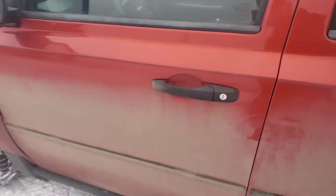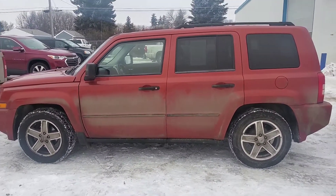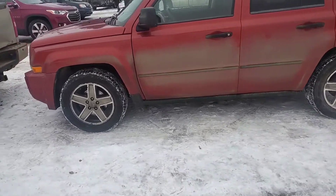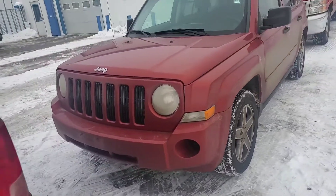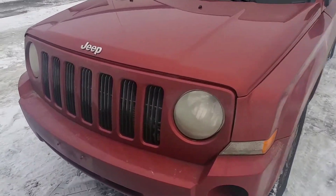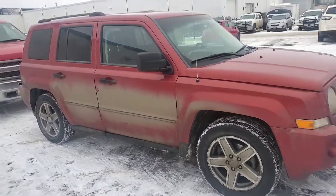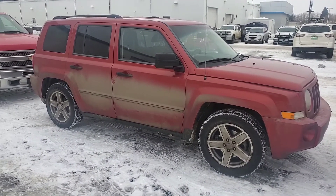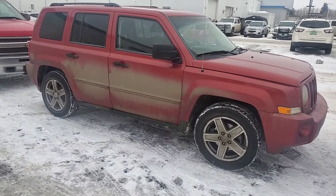Not bad looking. It needs a bath, that's for sure. Phone number is 858-8574.